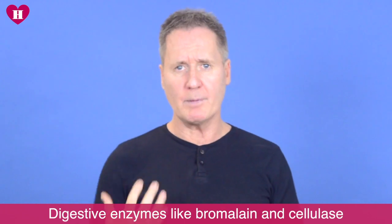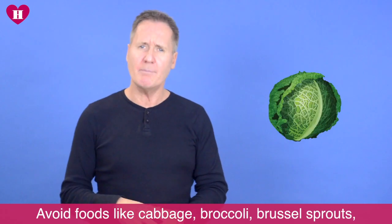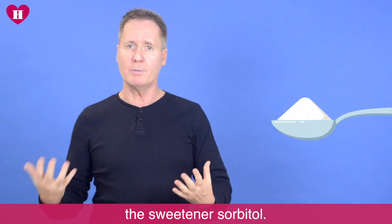Digestive enzymes like bromelain and cellulose can help to break down food more efficiently. Avoid things like cabbage, broccoli, Brussels sprouts, beans, onions, dried fruits, garlic, and the sweetener sorbitol.